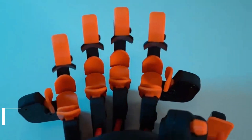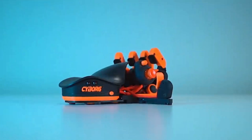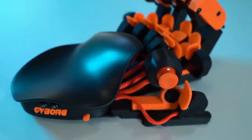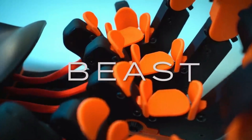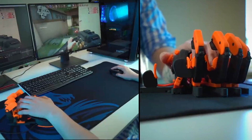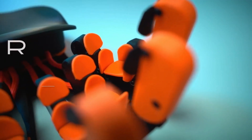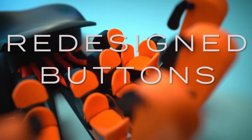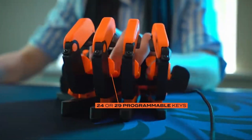The Azeron Cyborg is a groundbreaking device that combines the best of both worlds: a joystick and a keyboard. With its complete 360-degree rotation, programmable buttons, and customizable ergonomics, it is designed to give you a competitive edge in every game — whether you play FPS, RPG, MOBA, or any other genre — enabling you to unleash your full potential.